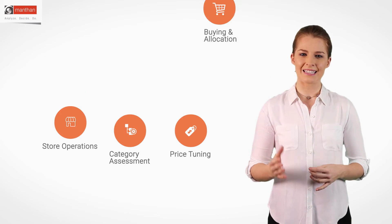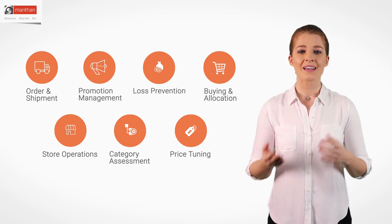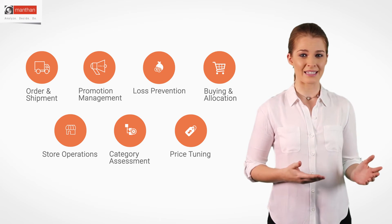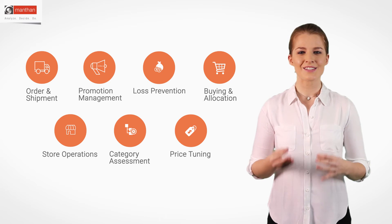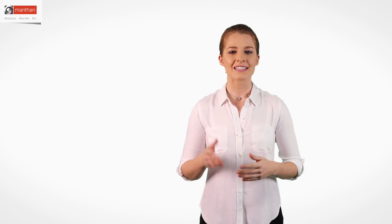Retail Analytics supports critical day-to-day activities like assortment tuning, category assessments for profitability, inventory tuning, store operations, pricing, buying, and loss prevention. It delivers insights like weekly trade packs and insights for reclassifying your product hierarchies, managing multiple currencies, calendar, and parallel hierarchies as well.